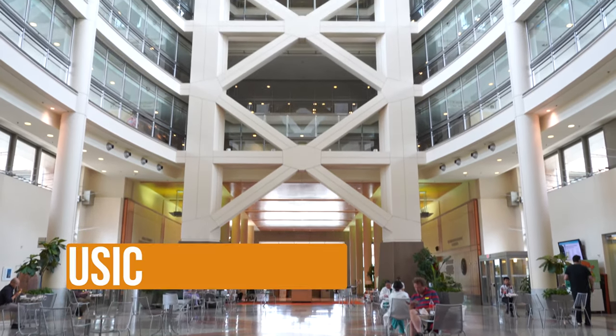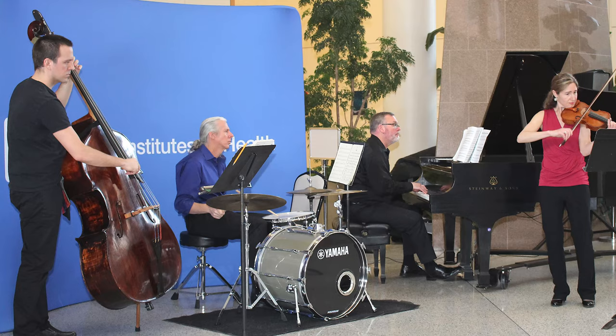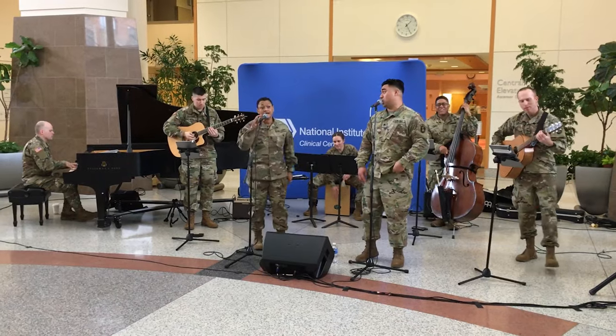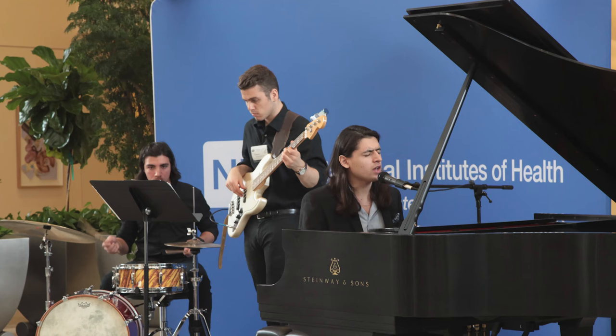Since then, we have created the series Music in the Atrium and hold regular concerts here. The many performances include patient musicians, the U.S. Army Band, the University of Maryland Jazz Combo, and other performers.